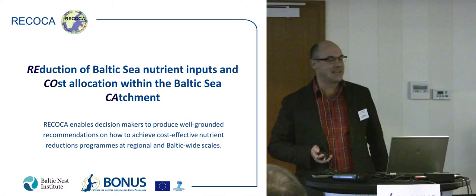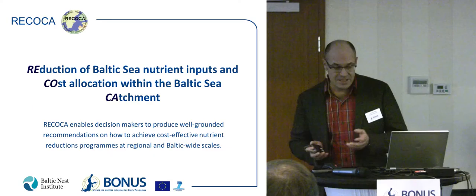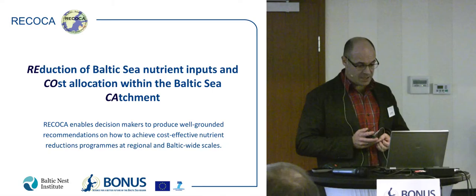I would like to give you a brief overview about the RICOCA project. RICOCA stands for Reduction of Baltic Sea Nutrient Inputs and Cost Allocations within the Baltic Sea Catchment. In a nutshell, RICOCA deals with enabling decision-makers to produce well-grounded recommendations on how to achieve cost-effective nutrient reduction programs at regional and Baltic-wide scales.